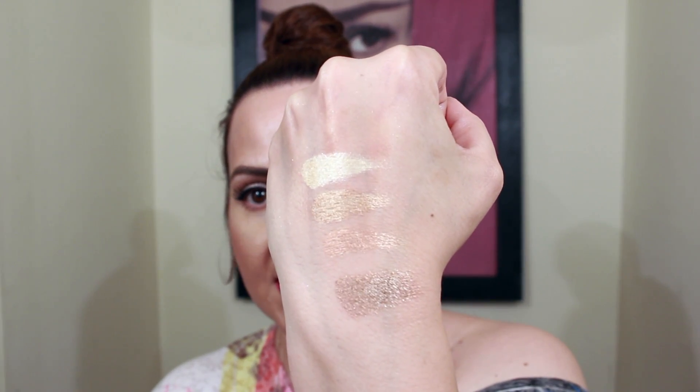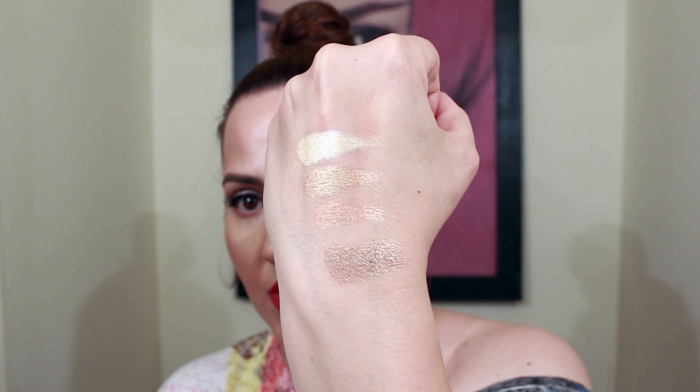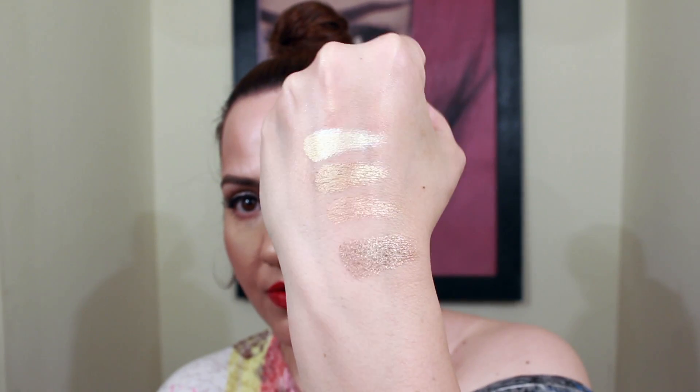I'm sorry if it's a little dirty because I've been using these products for a while. Here are the highlighters — I'm just going to swatch them all. So this is all four shades — look how beautiful, really beautiful, really pigmented. And this is $6.99.